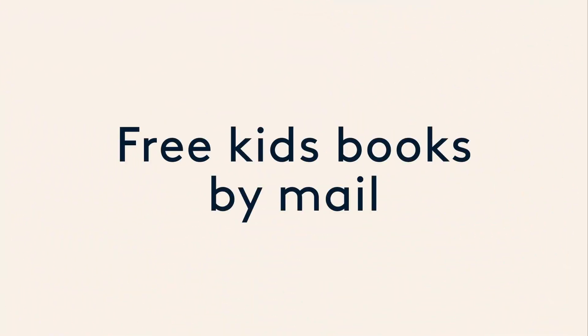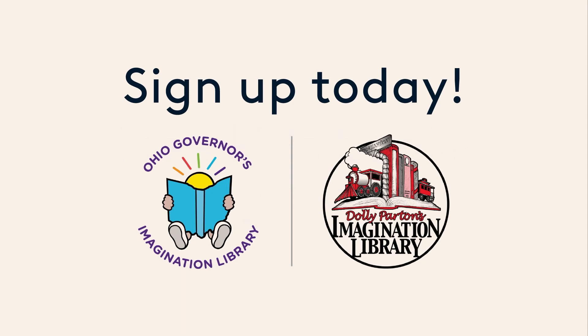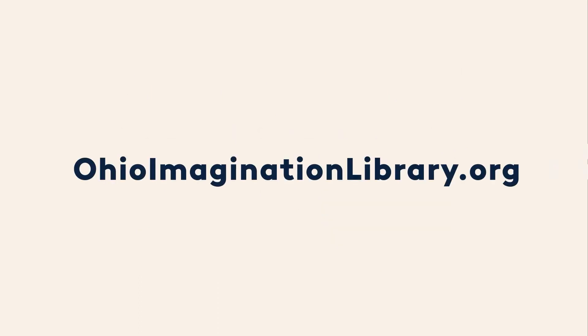Thank you for joining us today for this African-American History Month program. I hope you enjoyed the book. Have a great day. Get free books in the mail — sign up today. Go to ohioimaginationlibrary.org to find out more.